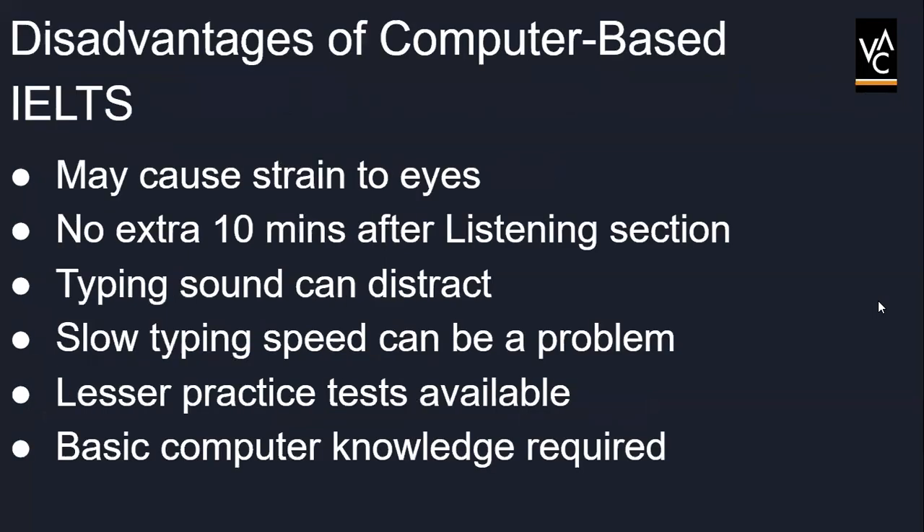Now let's discuss the disadvantages of the computer-based exam. The first demerit is that using the screen for three hours may be stressful to your eyes. The next one is that the candidate will not have an extra 10 minutes for transferring their answers after the listening test, like in the paper-based format. Also, the candidate can hear people typing behind them, which may be a significant distraction at centers. However, some centers do offer noise-canceling headphones and quieter keyboards.